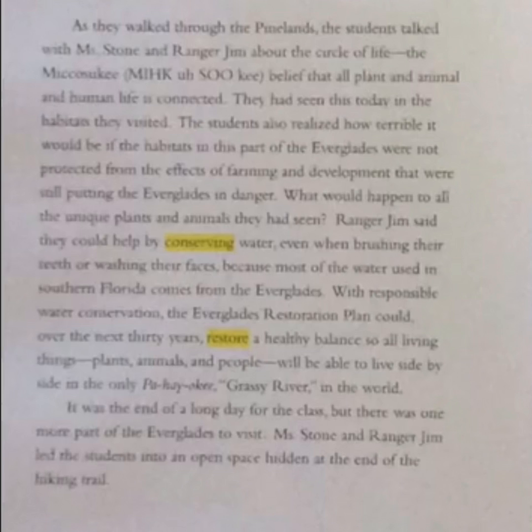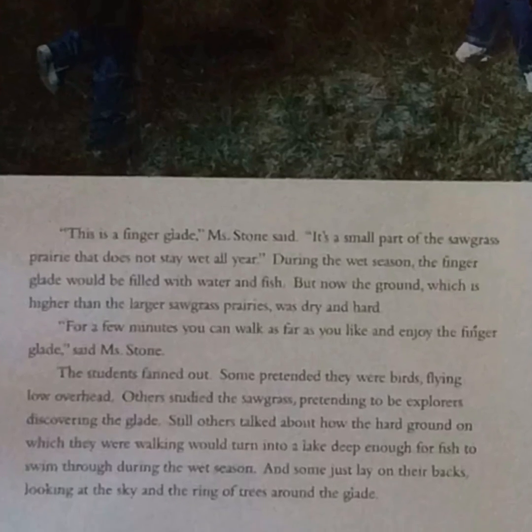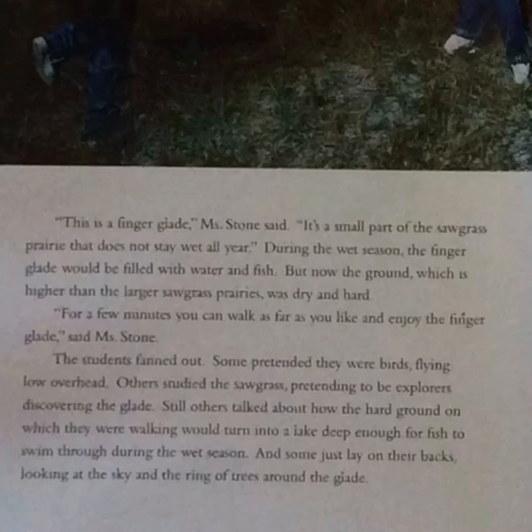Mrs. Stone and Ranger Jim led the students into an open space hidden at the end of the hiking trail. "This is a finger glade," Mrs. Stone said. "It is a small part of a sawgrass prairie that does not stay wet all year. During the wet season, the finger glade would be filled with water and fish, but now the ground — which is higher than the large sawgrass prairies — was dry and hard." "For a few minutes, you can walk as far as you like and enjoy the finger glade," said Mrs. Stone. The students fanned out.